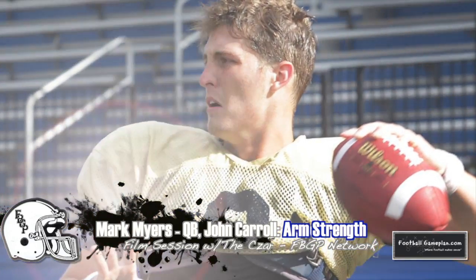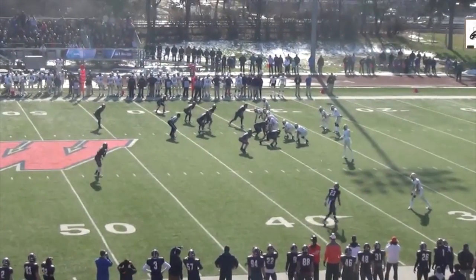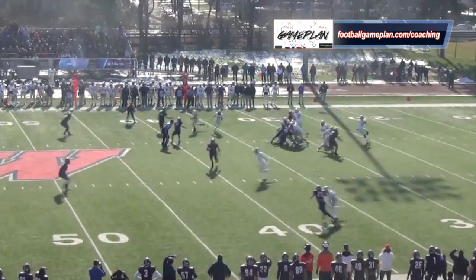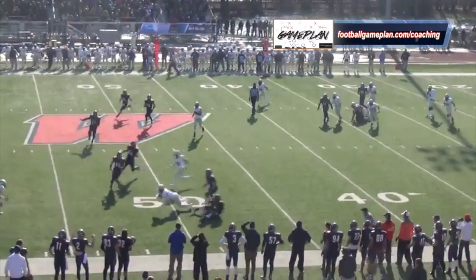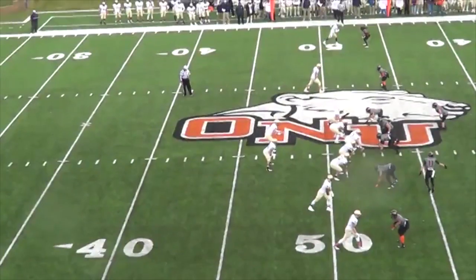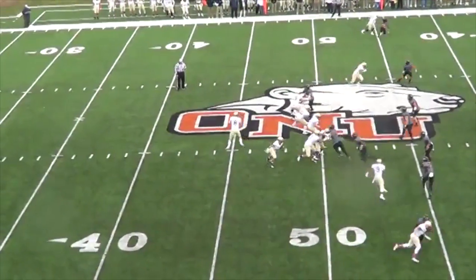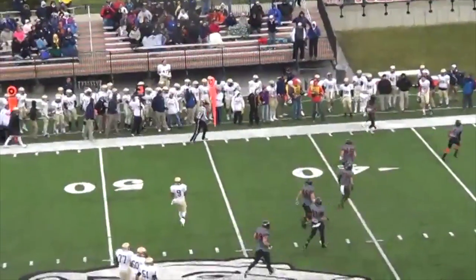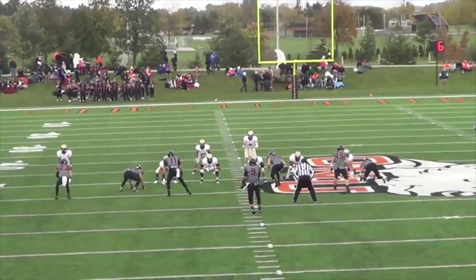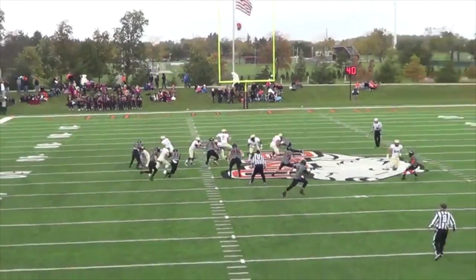Evaluating the arm of Mark Myers, you can see that he has a cannon. His throwing motion is both smooth and effortless — the ball just flies out of his hands, and I actually think as a pro it can get even stronger. This example versus Ohio Northern is exactly what you look for as an evaluator: a far-hash throw to the bottom of the numbers on the opposite side of the field, and it hits the receiver in stride perfectly. You can go ahead and check off that box for Myers.